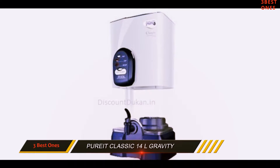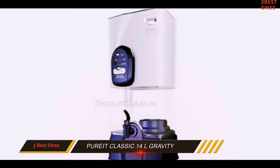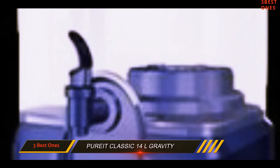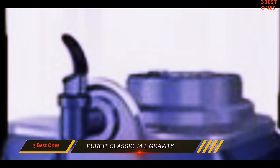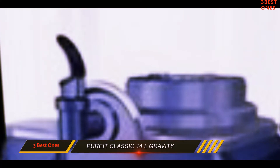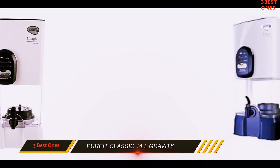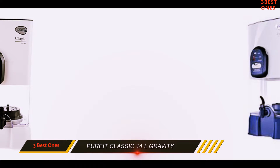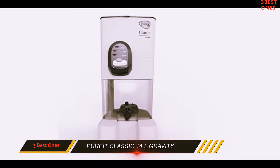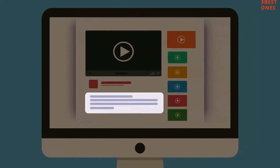I have personally used this product earlier and results were good. Filters could be easily changed and after-sales service was also good. The cost of filters is also cheap, so it won't burden your pocket. The purifier gives clean and pure water without changing the taste of water. Pureit can be purchased from the market at a price around Rs. 1600, and there are lots of offers on online stores. Check out the description for more information and the latest price.